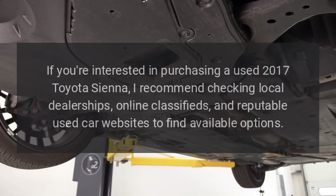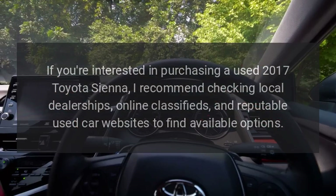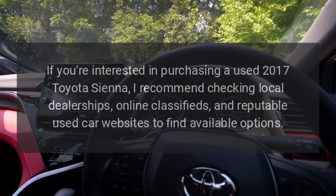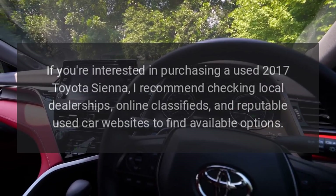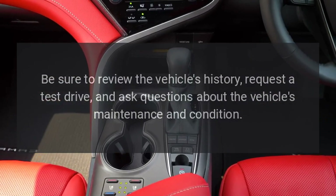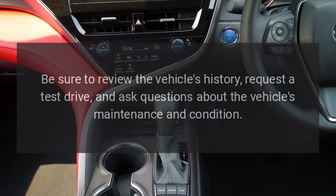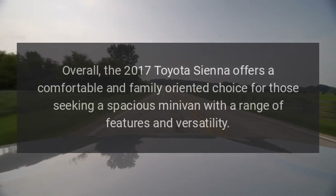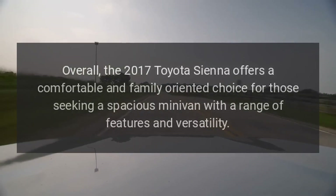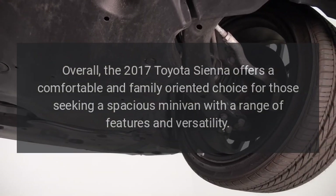If you're interested in purchasing a used 2017 Toyota Sienna, I recommend checking local dealerships, online classifieds, and reputable used car websites to find available options. Be sure to review the vehicle's history, request a test drive, and ask questions about the vehicle's maintenance and condition. Overall, the 2017 Toyota Sienna offers a comfortable and family-oriented choice for those seeking a spacious minivan with a range of features and versatility.